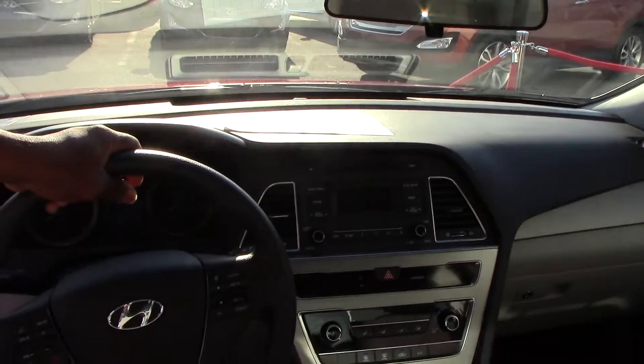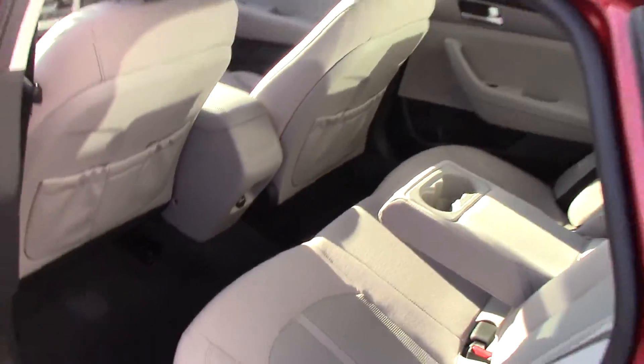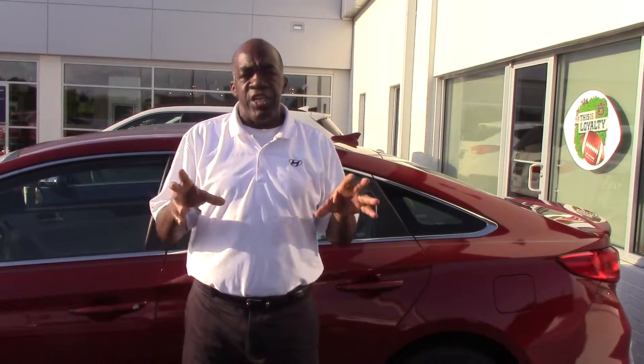I've got a lot of features in this one, and I've got other Sonatas as well, but I wanted to show you a basic one here. Give me a call, Ms. Johnson. We still have America's Best Warranty in place: a five-year, 60,000-mile new vehicle warranty; five-year unlimited roadside assistance; and a 10-year, 100,000-mile powertrain warranty.